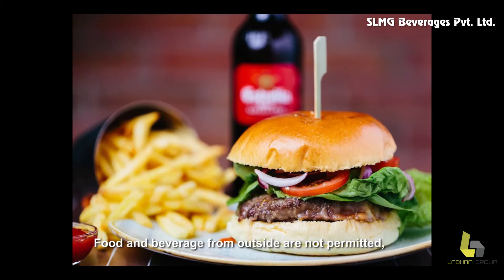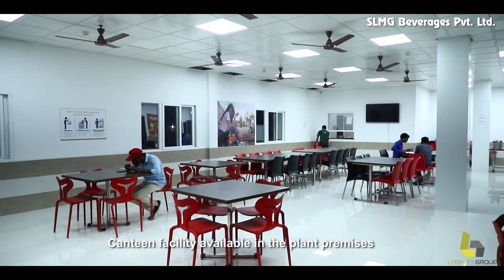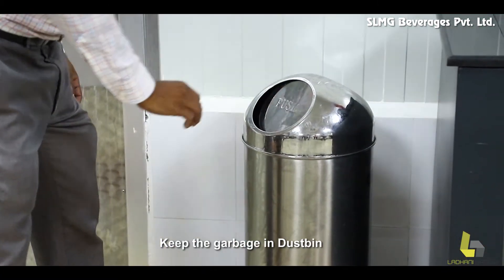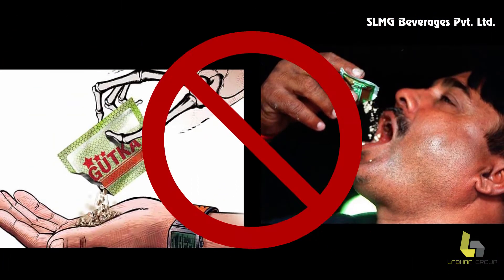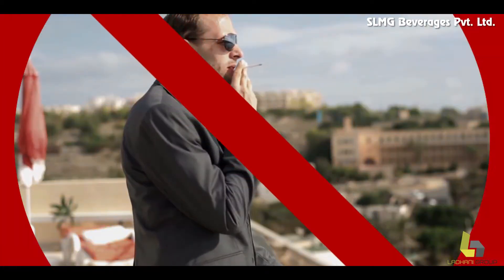Food and beverages from outside are not permitted. Canteen facilities are available in the plant premises. Keep the garbage in the dustbin. Chewing of palm, tobacco, bhutga, and smoking is strictly prohibited.